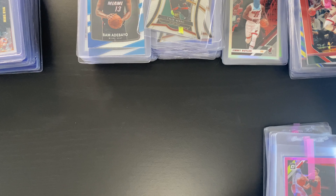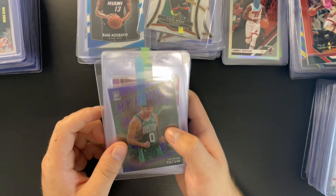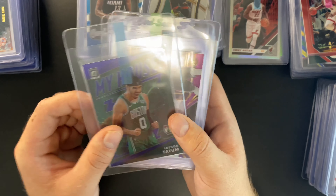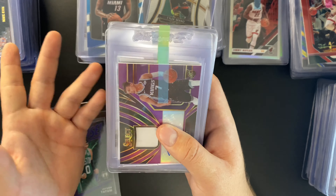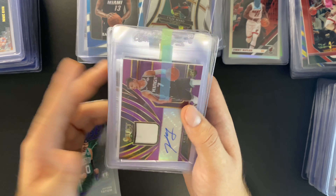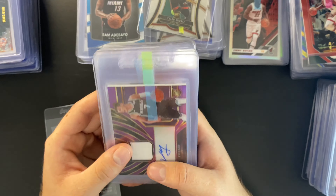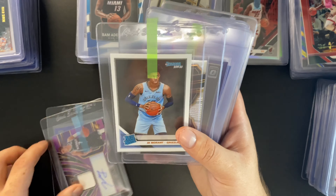One quick tip: make sure when you submit, you have team bags so you can protect a couple cards in transit. Remove the card, put it in the team bag — this way you don't get any dust or lint on the card while it's in transit. You can get graded bags or regular team bags. You don't want cards arriving at the grader with dust or lint hitting the surface.